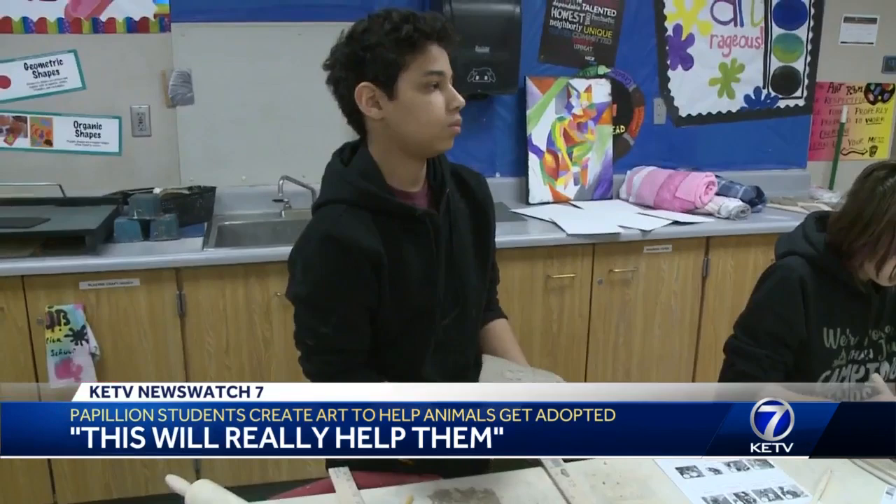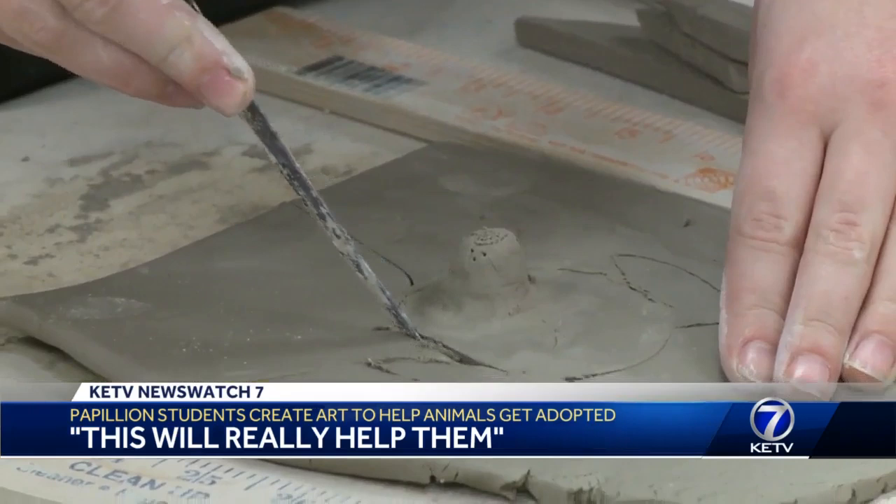Eighth grader Presley Eekerman says it's all to help rescue animals. A lot of people don't know that there's so many animals that need homes, and this would really help them be like, oh, I've always wanted a cat — maybe I should adopt one of these.